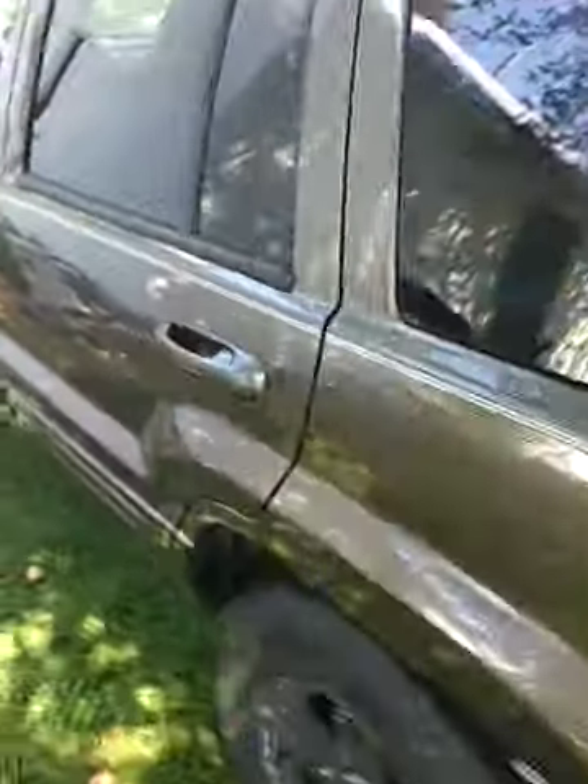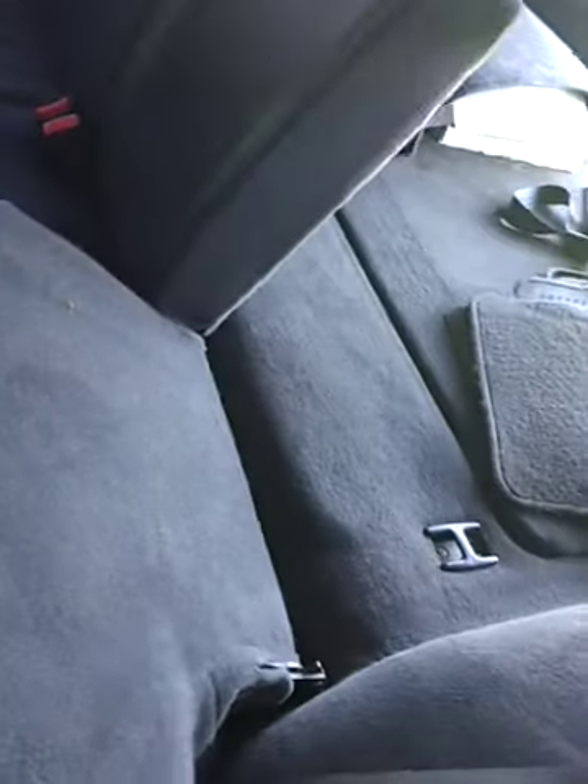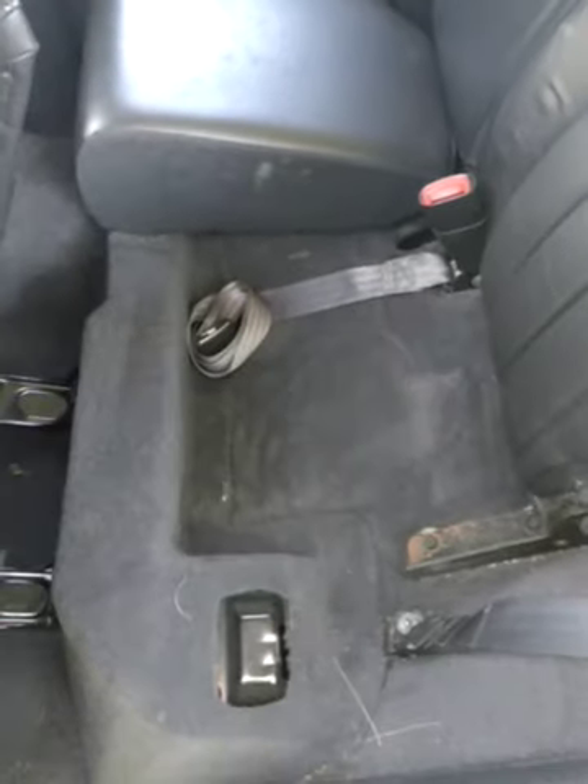And a nice interior. The seats fold down, also the seats pop up here, and you can fold it down flatter to put something in the back.